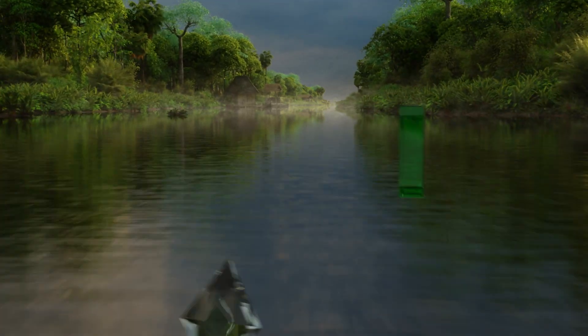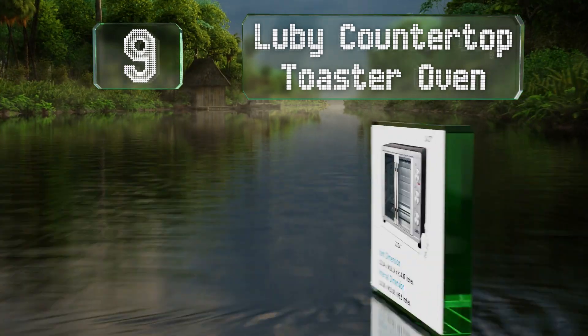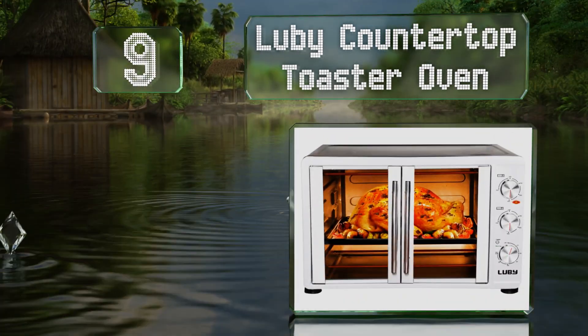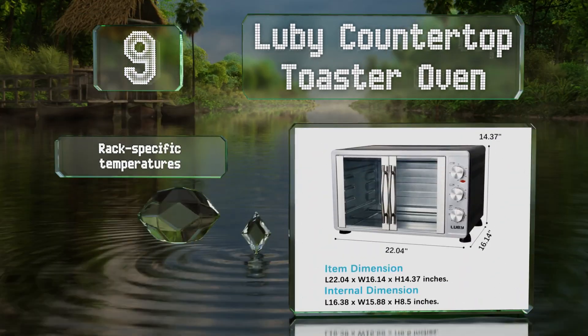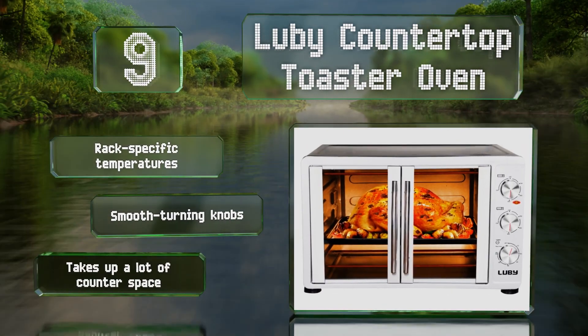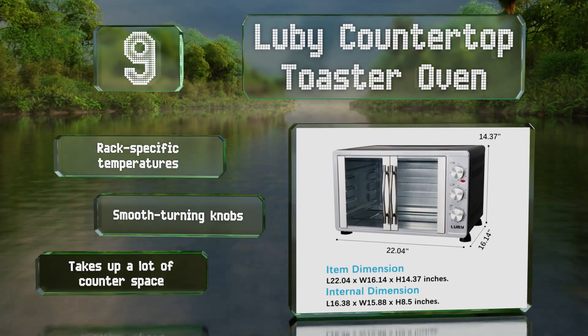At number 9: whether you're looking to toast half a loaf of bread or roast a 20-pound turkey, the large interior with four racks on the Luby countertop toaster oven can accommodate you, and its French doors make it easy to get the food in and out. It offers rack-specific temperatures and smooth turning knobs, but it takes up a lot of counter space.